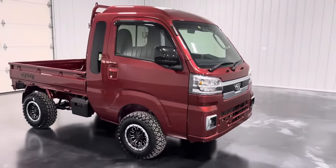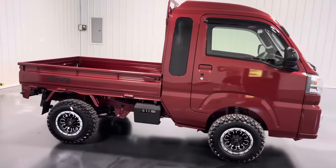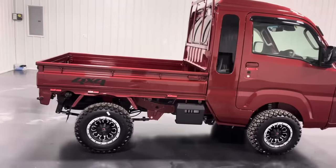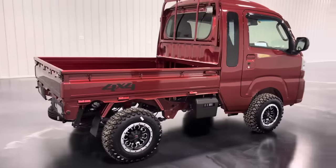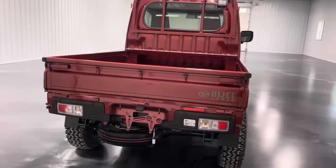How's it going, everybody? My name is Taylor. I'm here with U.S. Mini Truck Sales in Rochester, Michigan. Today, we're going to be doing an in-depth tour and walk around of this 2022 Daihatsu Hijet Jumbo Cab.